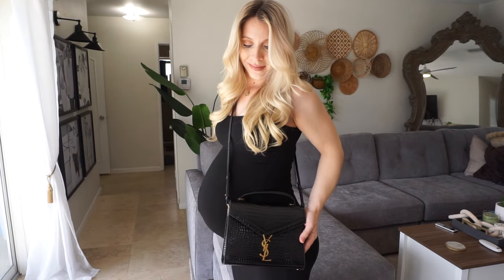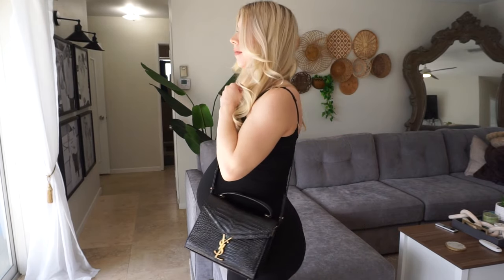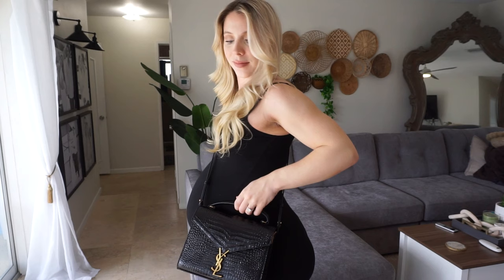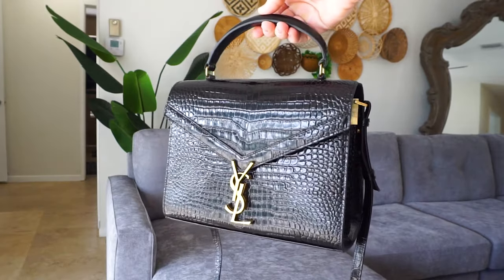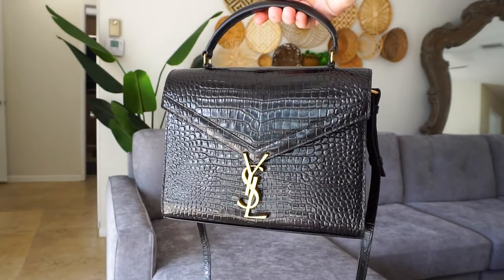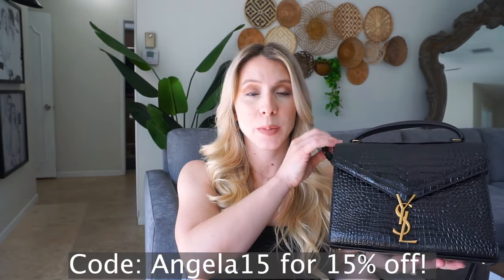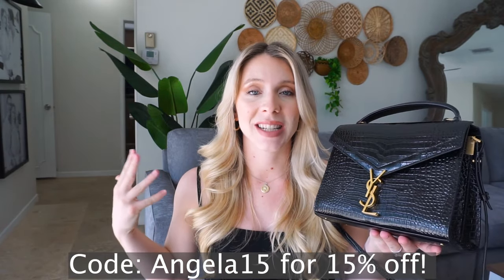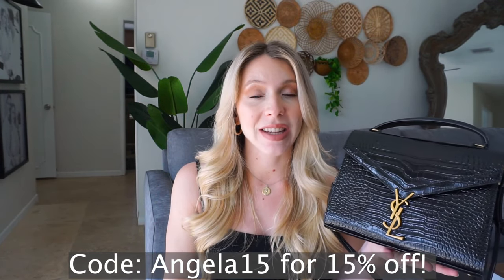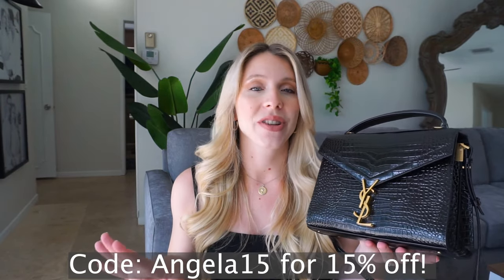I hope you all love this purse as much as I do — I just thought it would go with everything. YSL is really popular and I had to give it a try. The close-up shows it is such high quality and has a shiny leather finish. If you're interested in this purse or any other brand like Louis Vuitton, Chanel, Fendi, or Prada, they have it on their website — hundreds, thousands of options.